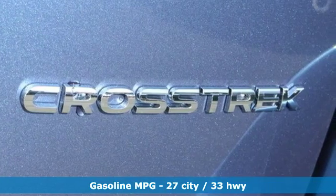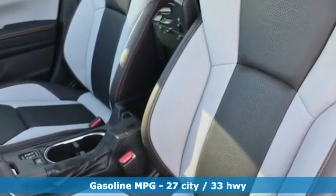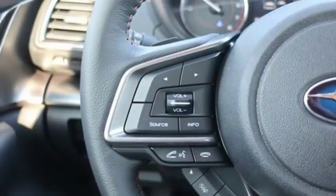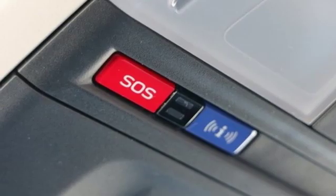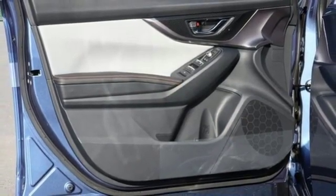Features include H4 engine, front heated leather bucket seats, streaming audio, auto-dimming rear view mirror, manual tilting steering column, power heated mirrors, external memory control, aluminum wheels, doors and push button start proximity key, and continuously variable automatic transmission.